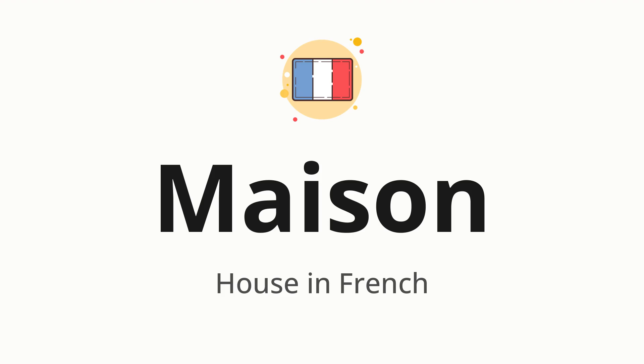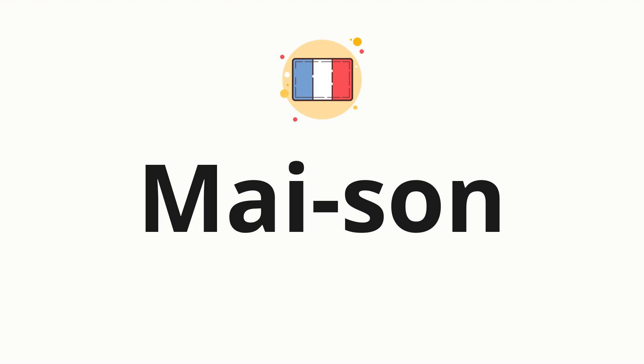Let's say it all together: maison. One more time: maison. Now, let's split the word into syllables and then pronounce each syllable one by one: mais, son.